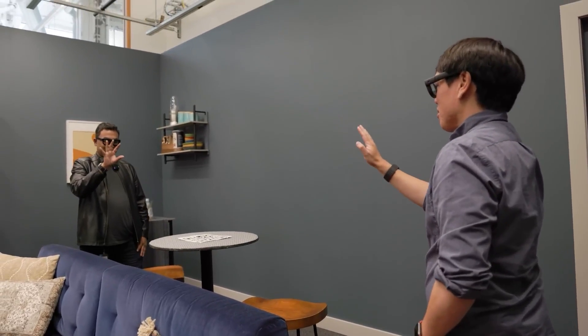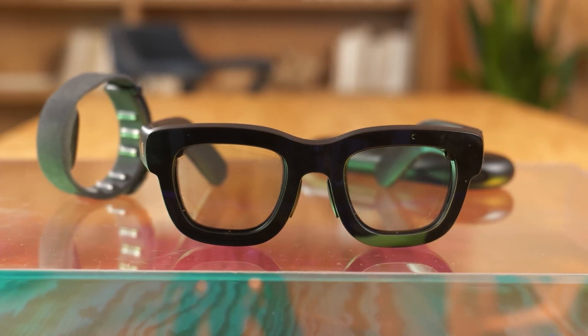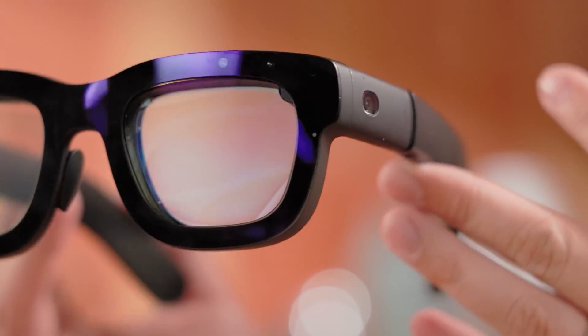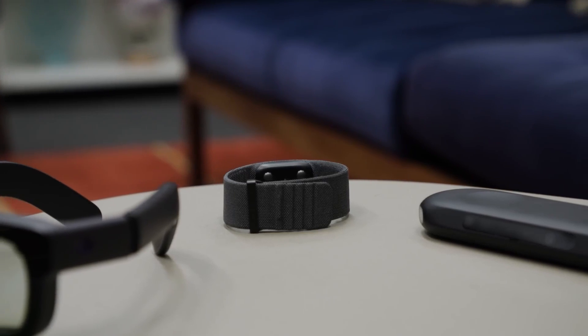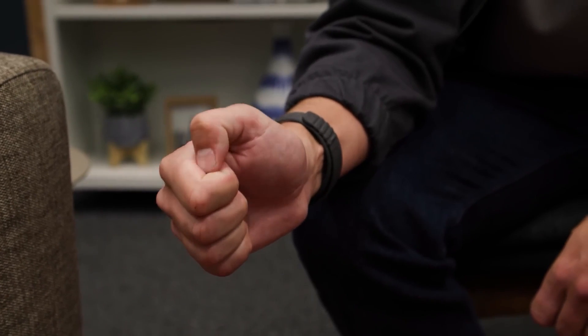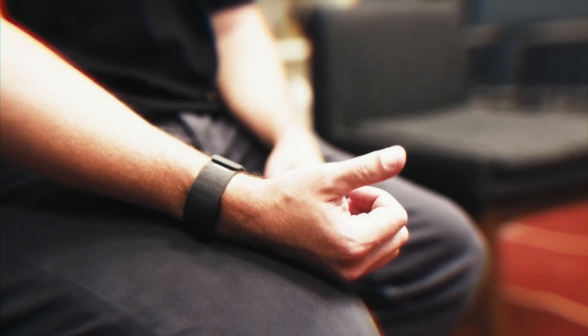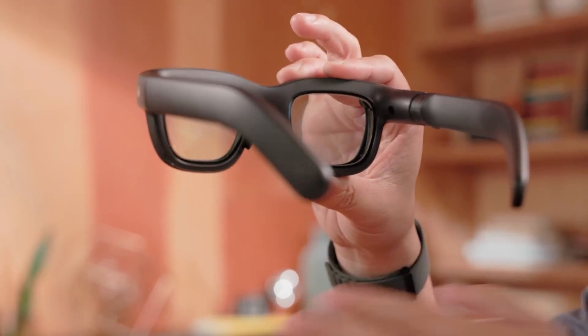Why did Meta include this wristband? Traditional AR glasses rely on either hand-tracking cameras or touchpad interfaces to interact with the digital world. While these methods work, they can feel clunky and limiting. Hand-tracking cameras need to have a clear view of your hands, which can be tricky depending on your environment. If you are in a crowded area or your hands are outside the camera's view, hand-tracking can easily fail. The neural wristband solves these problems by providing a much more reliable and intuitive way to control your AR experience. You don't need to keep your hands in front of the cameras, and you don't need to touch anything physically.